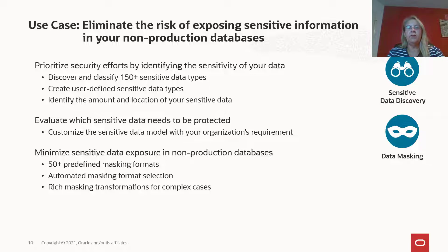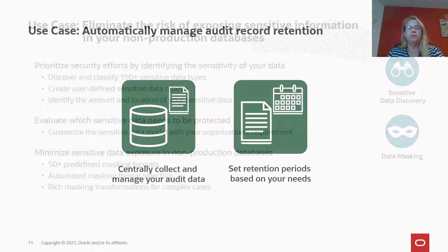Once you have identified which data needs to be protected, DataSafe can mask this data in your non-production databases — for instance for development, testing, or training purposes. DataSafe comes with over 50 predefined masking formats, both generic and specific, for instance for credit card numbers or email addresses, and these can be extended with your own masking formats as well. For every predefined sensitive data type, DataSafe automatically selects the right masking format by default.